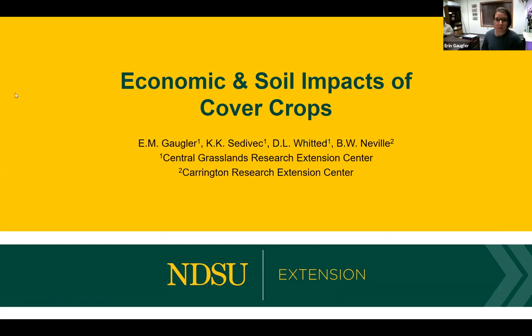Thanks everyone for joining us through this online format. I'm glad I was able to be paired up with Kevin, because to talk about the economic and the soil impacts of cover crops, it was really important to also consider the role of grazing and what that does in terms of management options and influences on that landscape, as well as the economics.